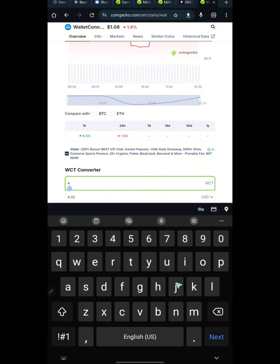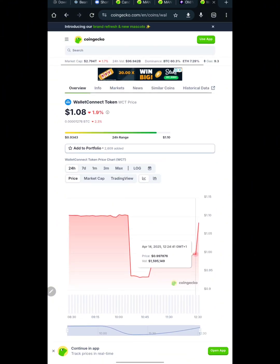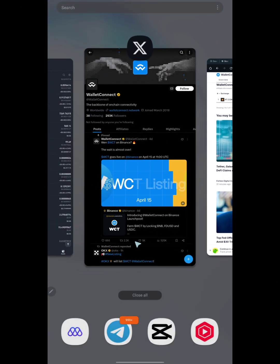If you were able to qualify for 400 WalletConnect tokens, you are now looking at 432 USDT for free from the WalletConnect airdrop campaign. That update is coming in the future and I'll keep you guys updated. This is the current listing price for WalletConnect token.